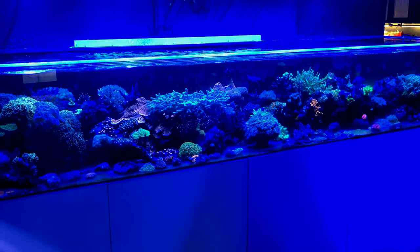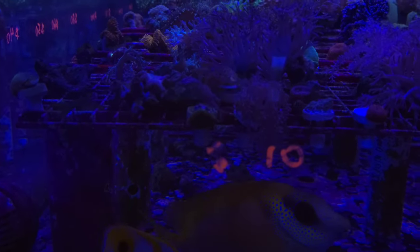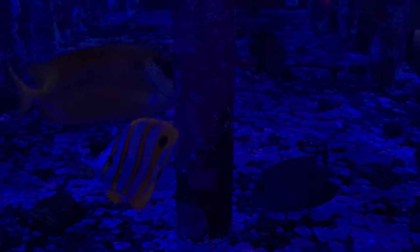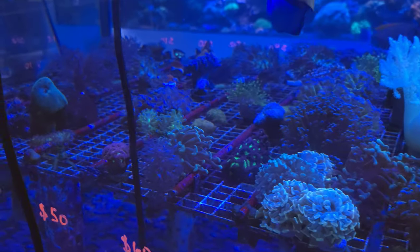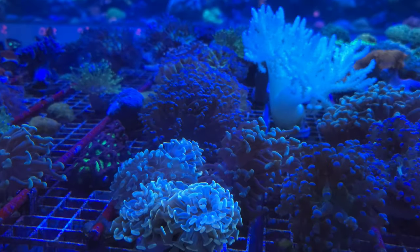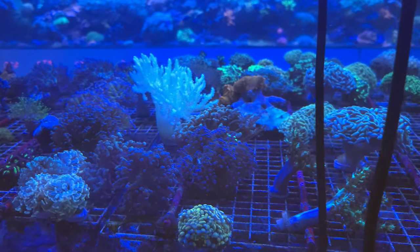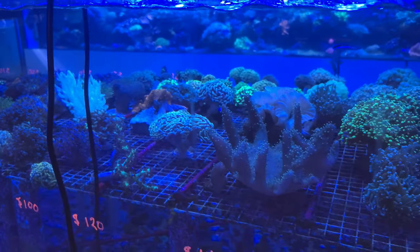Now that I've looked at the main display tank, I'm going to get into the different reef tanks that contain coral for sale. They also contain a number of beautiful fish that are very enjoyable to watch as you select coral for your tank at home. The tanks are packed with absolutely beautiful color morphs of hammers, frogspawns, and torches, as well as one of the most diverse selections of soft corals I've seen in any store on the west coast.